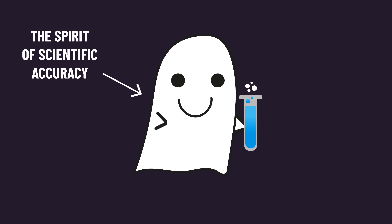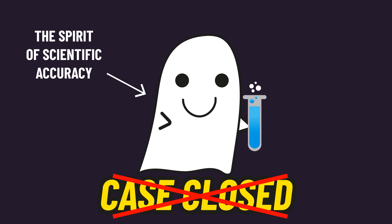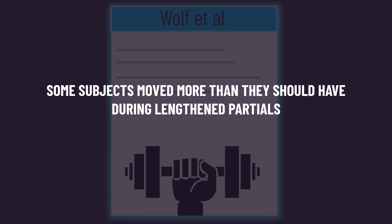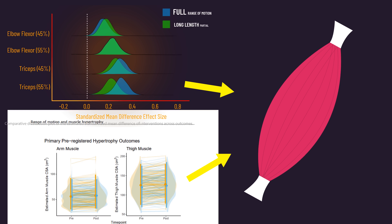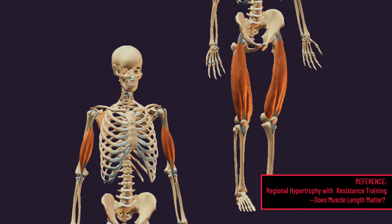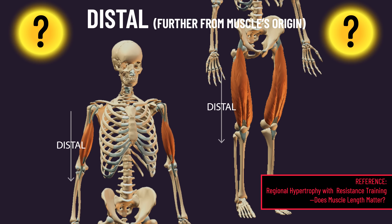In the spirit of scientific accuracy, I don't believe we can confidently say this is 100% case closed. There is some controversy about the standardization of the lengthened partials in the Wolff paper. The other paper, although having an impressively large sample size, did involve quite low volumes. Both papers also measured growth at the mid-regions of the muscle, but there's some indication that lengthened partials may be particularly effective for the distal regions of a muscle, so there are still open questions.